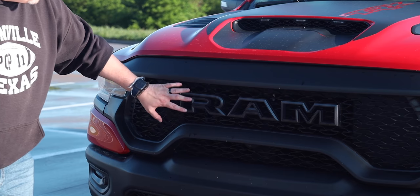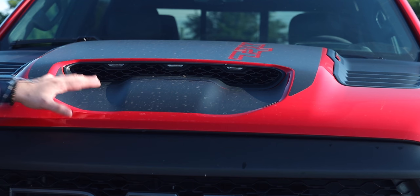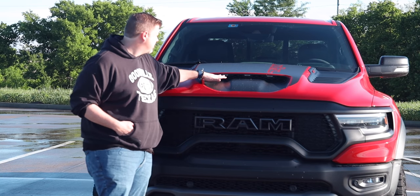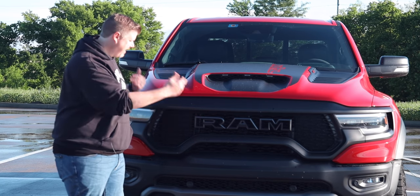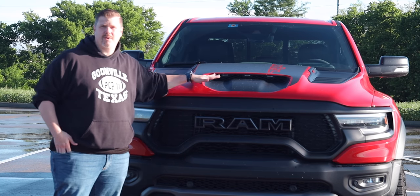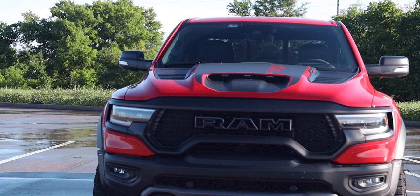The big beefy RAM grille is styled after the Rebel grille, but the RAM logo is hollow to allow air to pass through — this engine needs a lot of air. The functional hood scoop provides up to 50% of all the air going into the engine. Marker lights are in the hood scoop for commercial vehicle regulations: any vehicle over 80 inches wide is classified as a commercial vehicle, and adding eight inches to a standard truck surpasses that threshold.